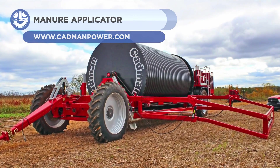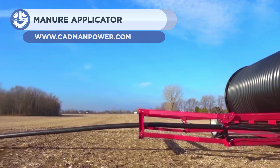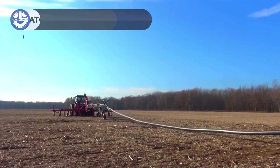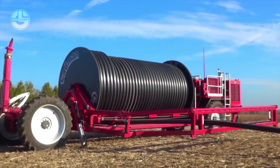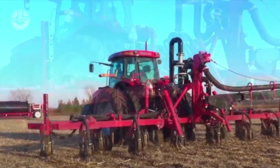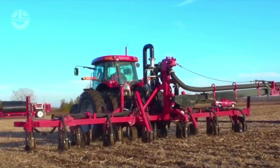Up next, we have the Continuous Manure Applicator from CADMEN. This manure applicator is based on two units, but is operated by one person. The injector unit has a patented swivel arm that pulls hose units while moving. When the tractor turns, the swing arm rotates to the side of the toolbar.